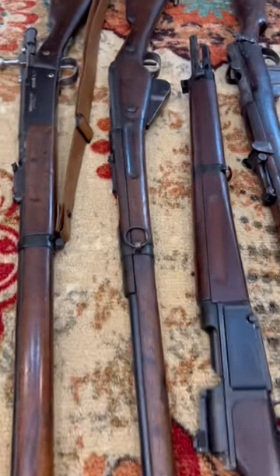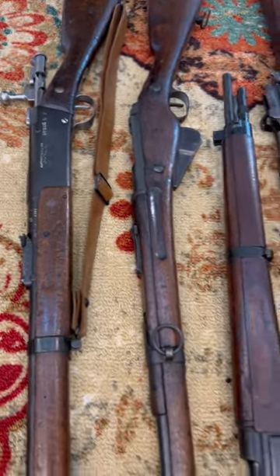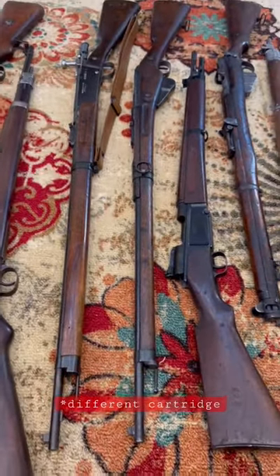Now over to France — they had some Lebels and Berthiers all through the war. Man, I love these French ones. During World War II, they had the MAS 36s, but they still had Berthiers and Lebels and everything else they could get their hands on.